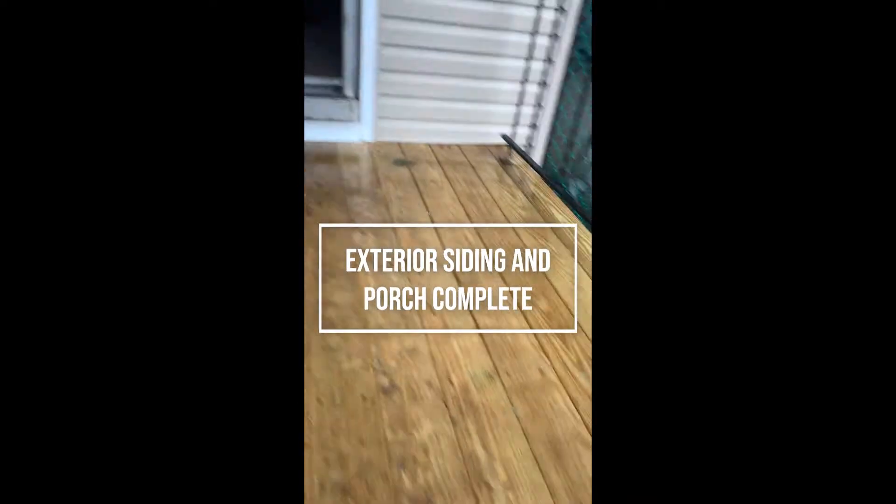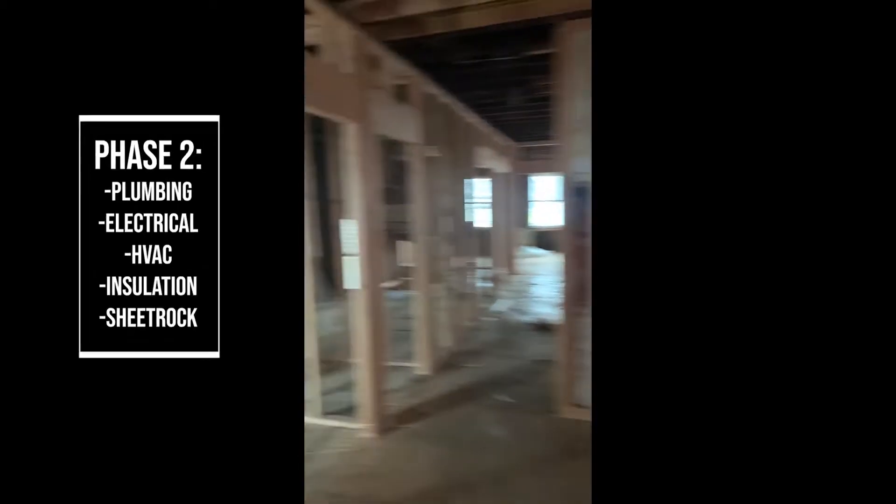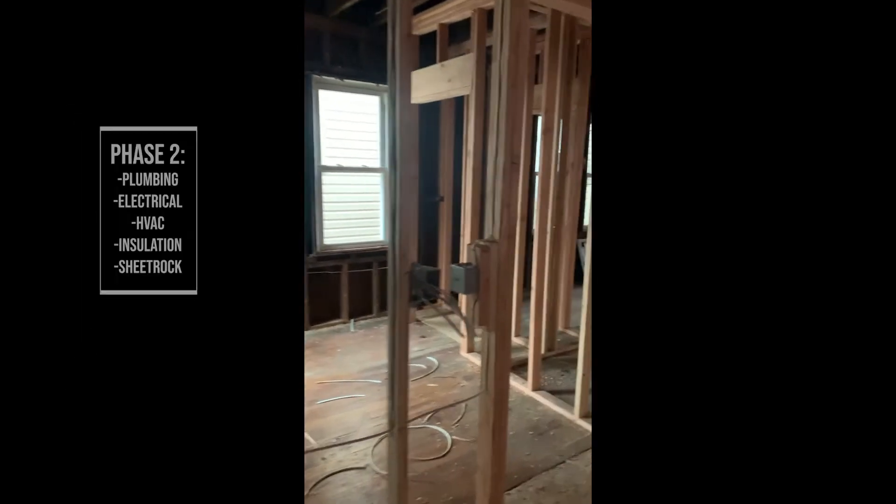There's siding on the exterior, there's a new porch here, there's some framing. There's some plumbing here now, there's some plumbing work, and there's some framing here to this unit also. Some rough electrical started.